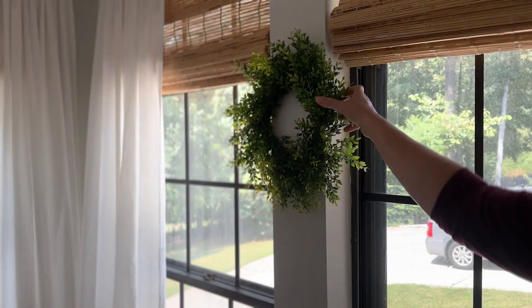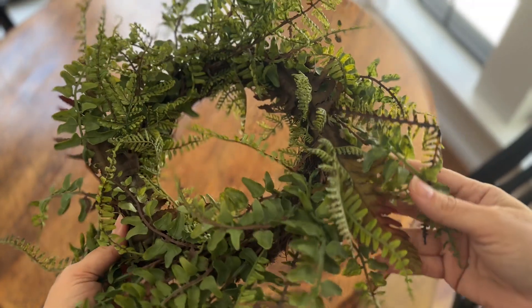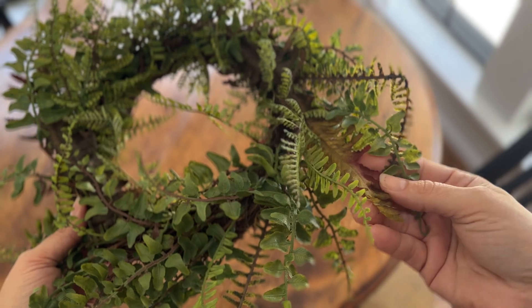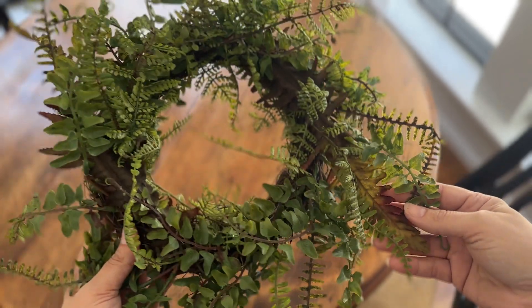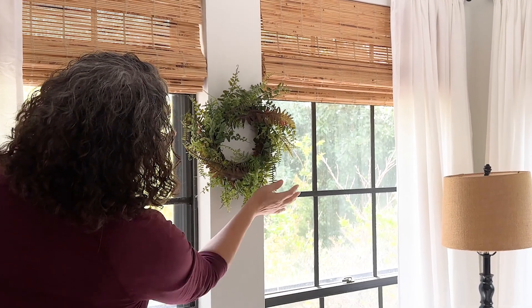After taking down all of the spring decor — the spring wreaths and all the nice fresh greenery — I wanted to bring in much more muted tones for the fall season: burgundies, darker greens, maybe some rust color. I started by hanging these simple fern wreaths, which have a little bit of burgundy added to them, perfect for the autumn weather.